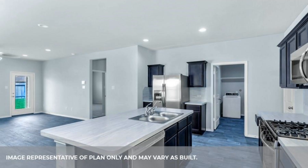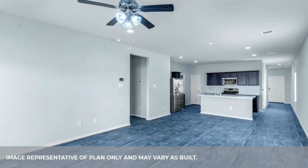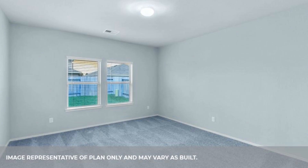Convenient indoor utility room with direct access to garage. Covered patio included. Wonderful community with easy access to I-45, Beltway 8, and the Hardy Toll Road. Estimated completion January 2024.